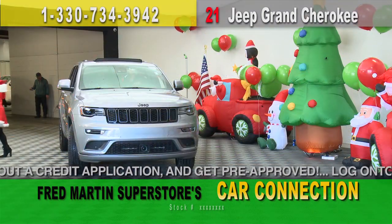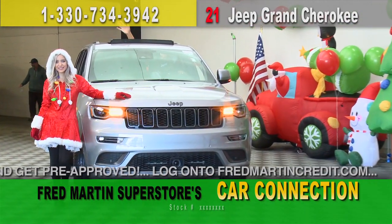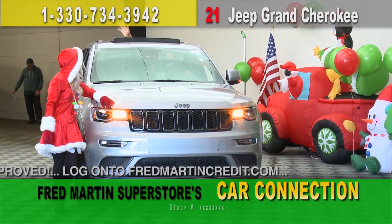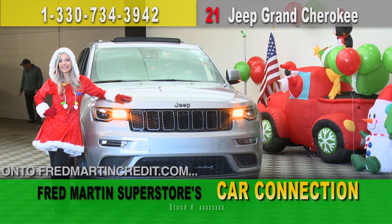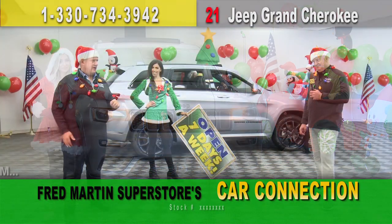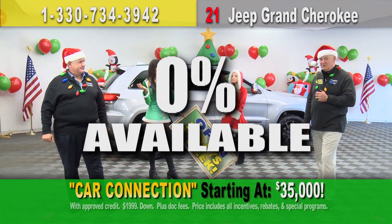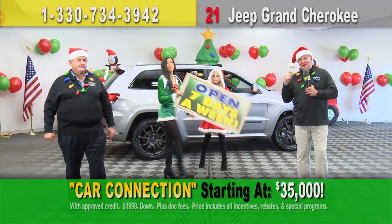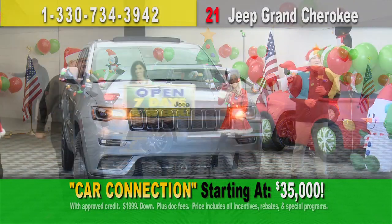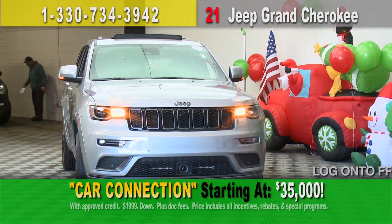Let's showcase our last new 2021 Jeep Grand Cherokee — this is absolutely stunning. It's a Grand Cherokee Laredo. We have four-wheel drives in stock right now, starting with $2,000 due at signing for $279 a month. You can buy brand-new Jeep Grand Cherokees for $35,000. You can also get 0% APR on these new 2021 Jeep Grand Cherokees. Hit the gas!